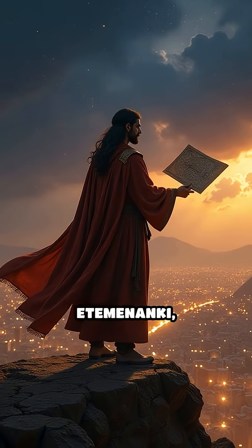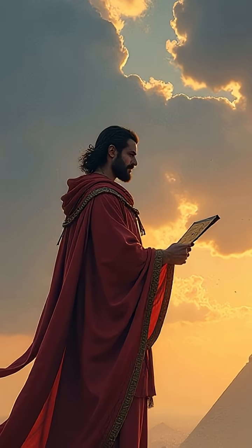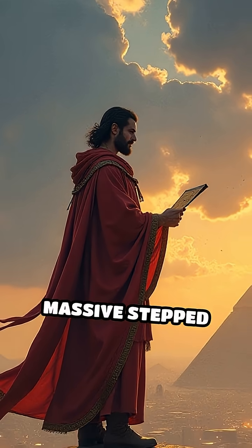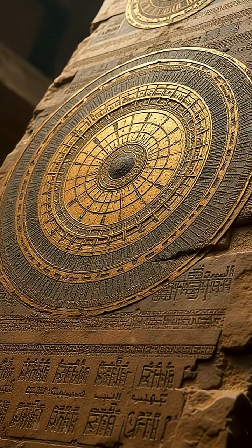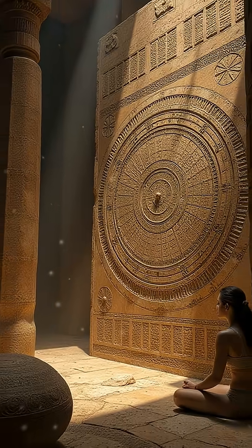Number 2: Babylonian Ziggurat of Etemenanki, c. 6th century BCE. In ancient Babylon, this massive step tower was reportedly used by priests to observe the stars and planets, contributing to the pioneering Babylonian star catalogs.